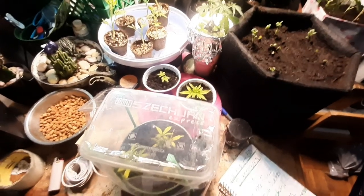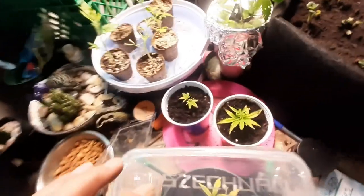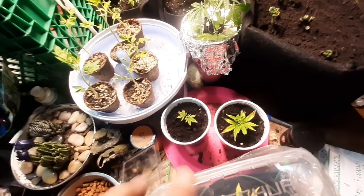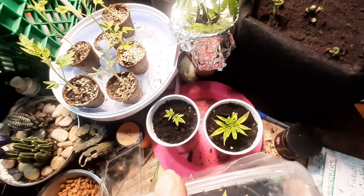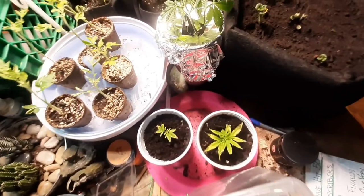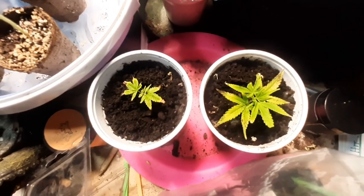A couple other things I wanted to show you. I've entered a solo cup challenge on the forum on ilovegrowingmarijuana.com. I joined the solo cup challenge and these clones are it.